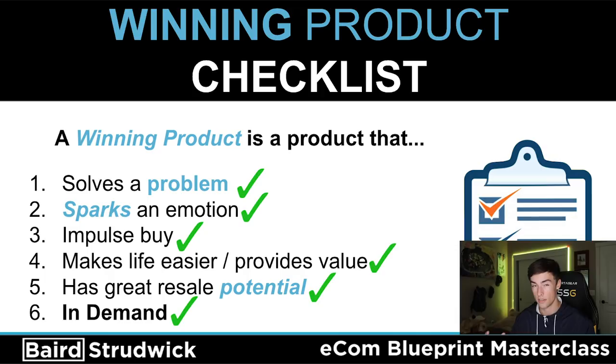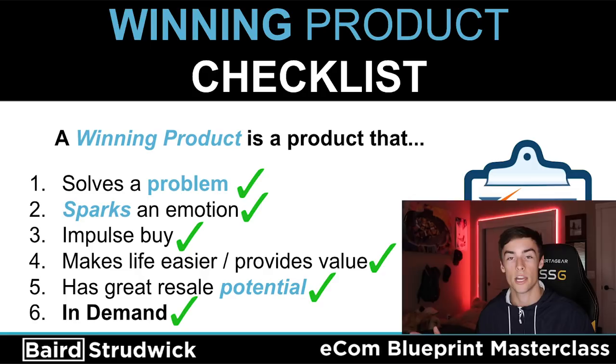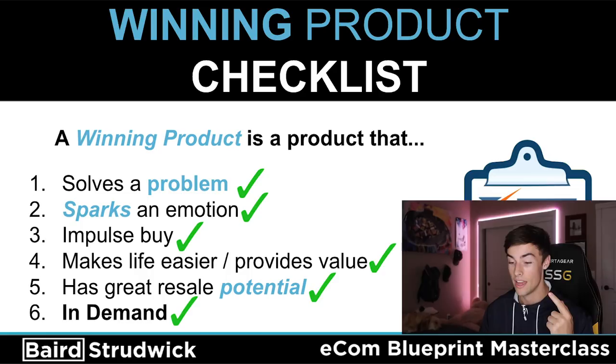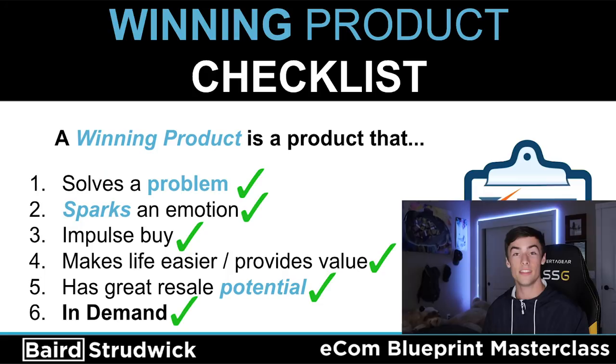Number two is sparks an emotion. You could start your ad off by saying '10,000 dogs every summer die due to dehydration' — some kind of crazy fact that dog owners are going to see and be like, 'Oh wow, I don't want my dog falling into that category.' So they want to get this water bottle because it solves a problem and their dog won't die of dehydration. They're now really emotional because they love their dog. Dog owners see that product and they're like, 'I would never ever put my dog in danger of getting dehydrated,' so they buy.